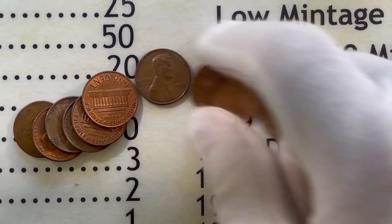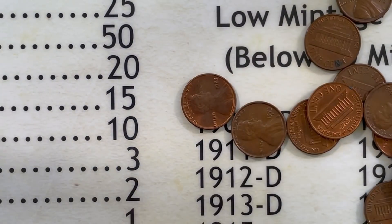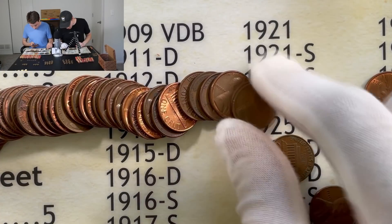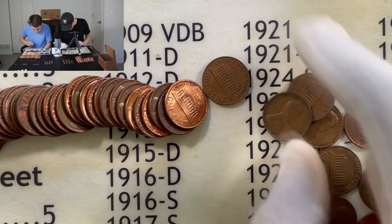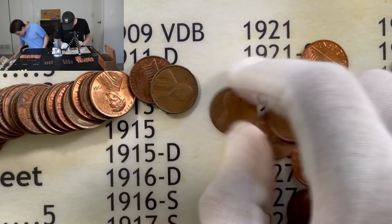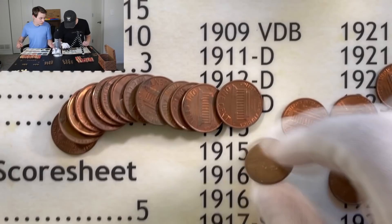We just got a 1927 while Kevin takes a break since he got ahead a little bit. Then a 1935 — another 10-point coin. Some 50s coming out as well. We're approaching the halfway mark for this box, and that's when we'll do our point check to see where we're at. I'm sure Kevin will be quite a ways ahead — though he says it might be close since the teens count the same as the 20s and 30s.